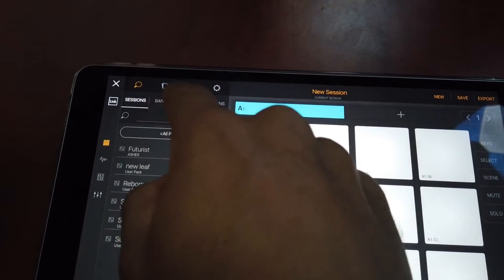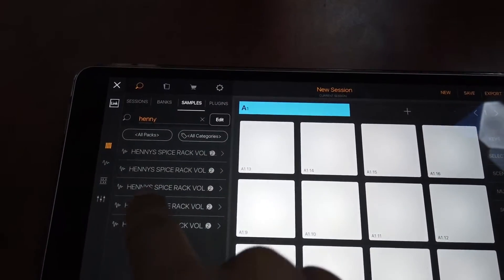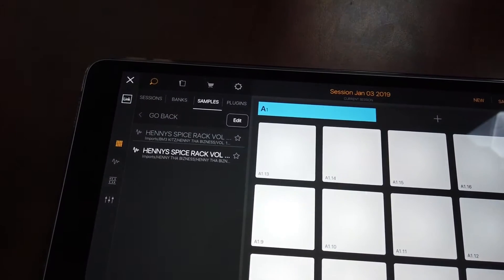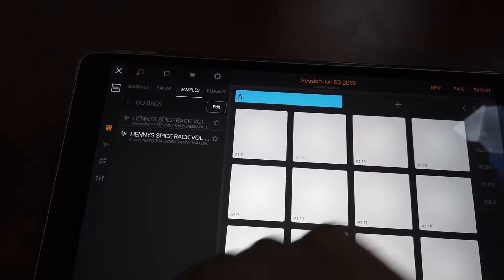So now all those drum kits and sounds become available to you in search. We can go to our samples and I can type in 'Henny' and it shows me everything that has the name 'Henny' in it. And that gets you on your way with being organized with all your files, drum loops, vocal samples, and kits from Splice or wherever you're getting them. That is how you import them properly into Beatmaker 3.